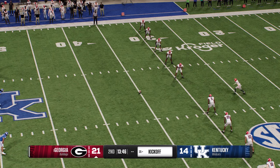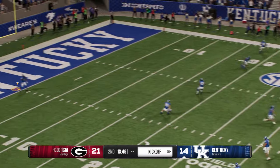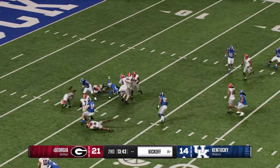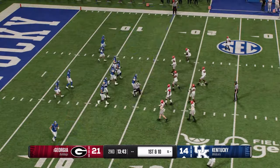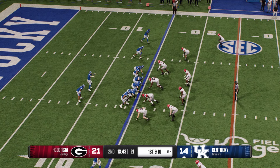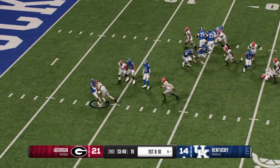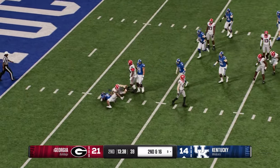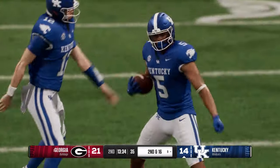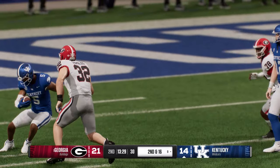Here's the kickoff team — let's see if they give the returner a chance to bring this back. Return starts from inside the five — the coverage team gets the returner to the ground. The Kentucky offense is back out on the field, clicking last time with great protection and a touchdown. Tackle way behind the line — he'll lose six there. The defense showed incredible discipline on the backside, contained, and that reverse wasn't going anywhere. Just textbook.